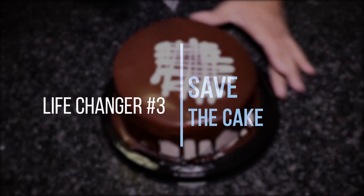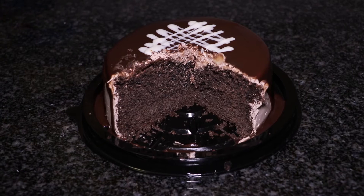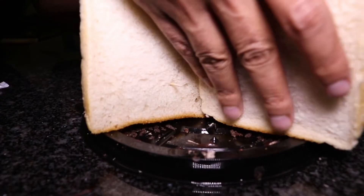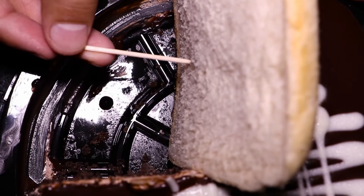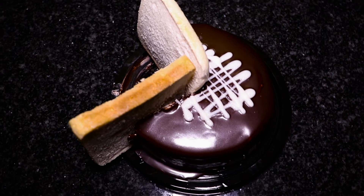Save the cake. Ever splashed out on a big, fancy cake when entertaining only to be stuck with loads left over? Simply place a slice of bread on each exposed side of the cake, secure with a toothpick or two, and you'll have fresh, moist cake to indulge in for days.